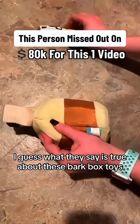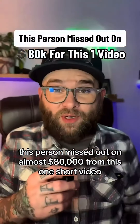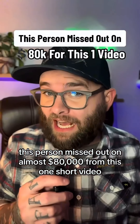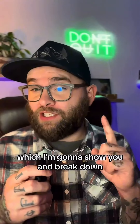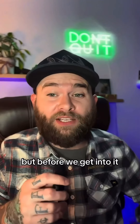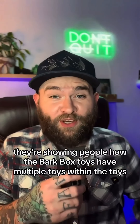That's what they say is true about these BarkBox toys — your dog chews it open and there's another one inside. This person missed out on almost $80,000 from this one short video because they were missing one key element, which I'm going to show you and break down. But before we get into it, don't forget to like and save this video so you can come back to it later.